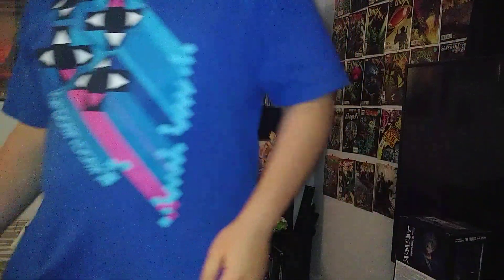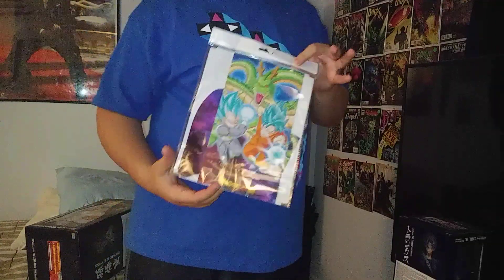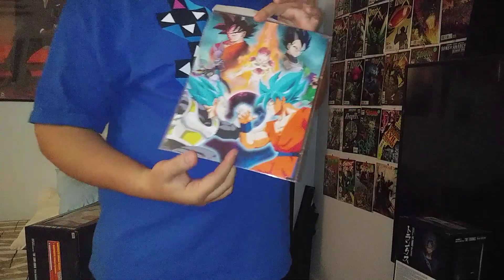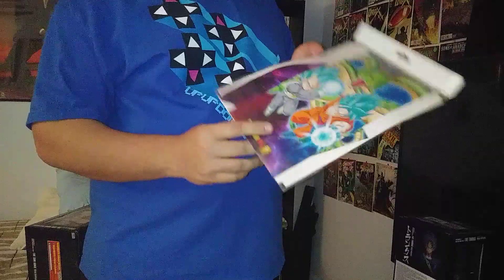Then, off Wish, I got a custom Xbox One S skin. Since I'm a Dragon Ball Z fan, it comes with the skin for the Xbox One and then it also comes with the skin for the controllers.